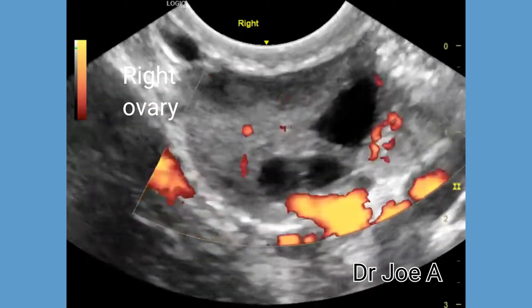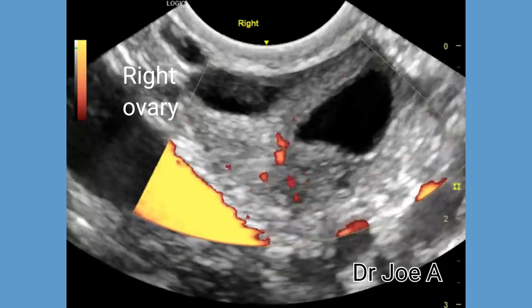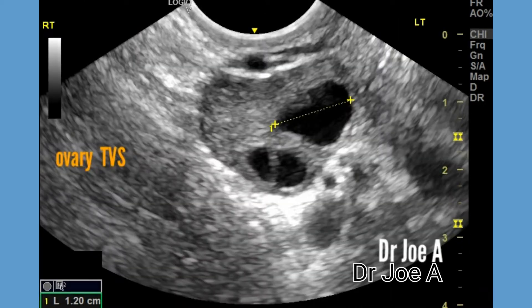The right ovary shows a large dominant follicle. The power Doppler of the right ovary appears normal. While the right ovarian volume is 8.5 ml, it is still within the normal range.